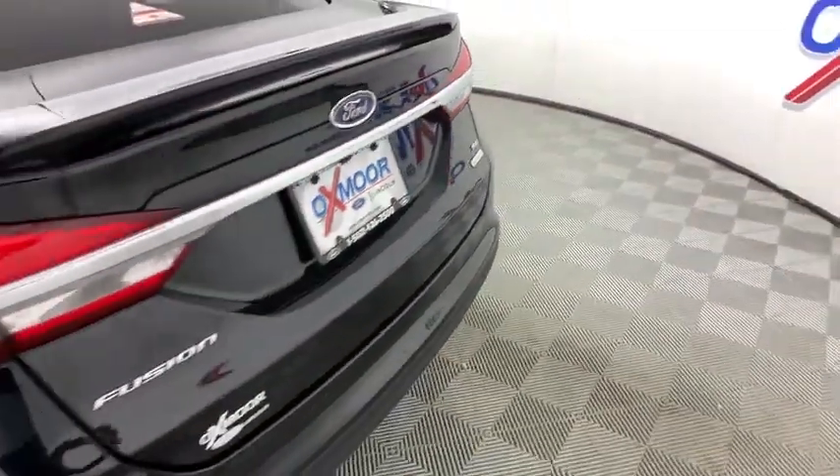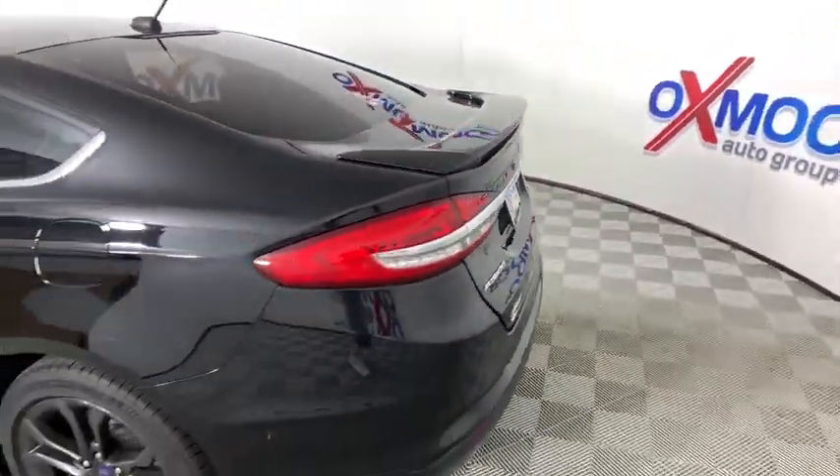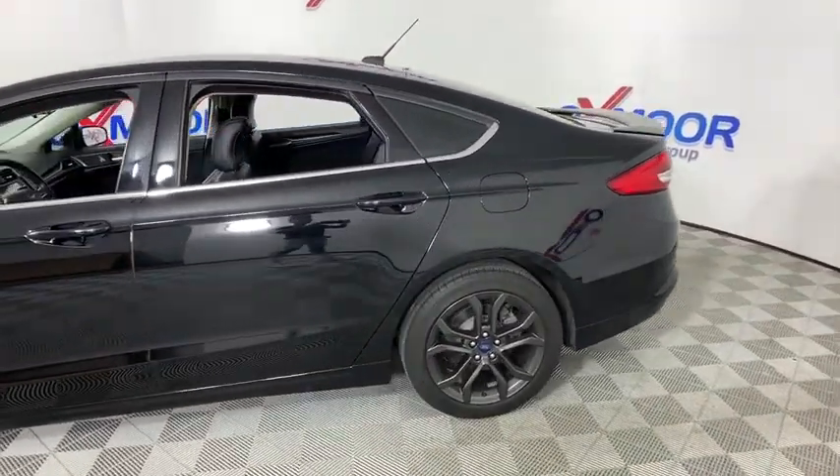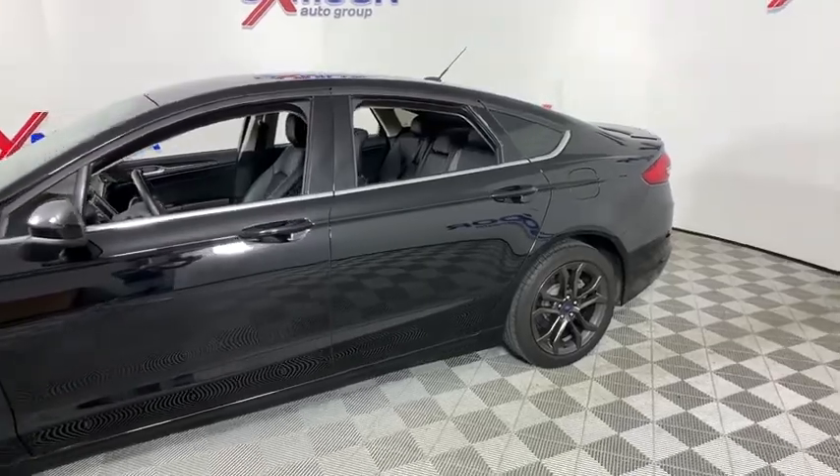You are going to love the 2018 Ford Fusion. You can have both impressive power and great economy in a Fusion. This vehicle has less than 25,000 miles.